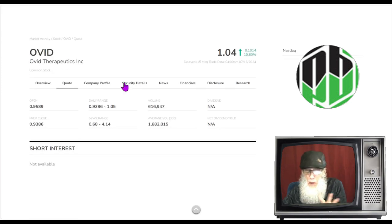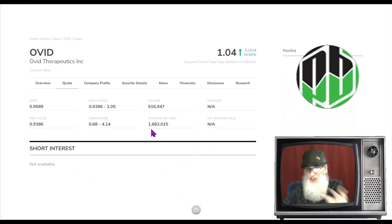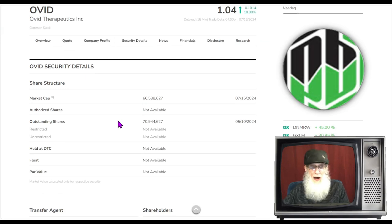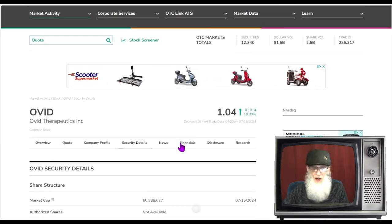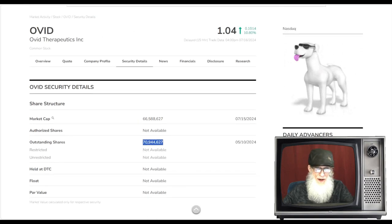Volume is down almost two-thirds — she's got about one-third of normal volume. She normally has 1.6 million shares a day over the last 30 days; today she's at about 600,000. Looking at her share structure, outstanding shares are under 100 million — about 71 million. We don't know what insiders own, so the float is somewhere between 1 million and 71 million. Because they're on the NASDAQ, there's a minimum float criteria of one million shares.